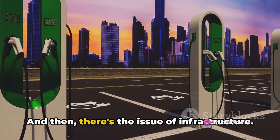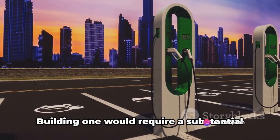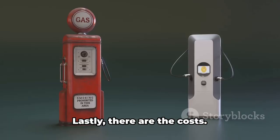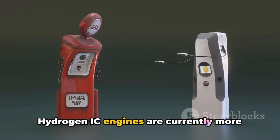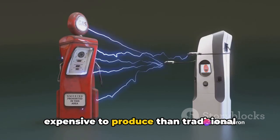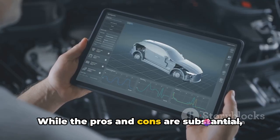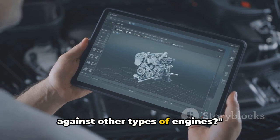Then there's the issue of infrastructure — we simply don't have a widespread network of hydrogen refueling stations, and building one would require substantial investment and time. Lastly, there are the costs: hydrogen IC engines are currently more expensive to produce than traditional engines, which could make them less appealing to consumers. While the pros and cons are substantial, how does the hydrogen IC engine stack up against other types of engines?